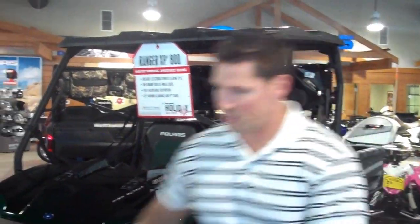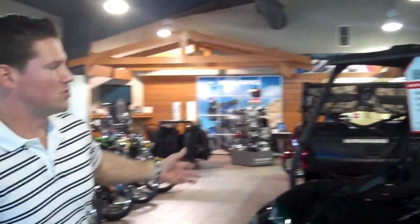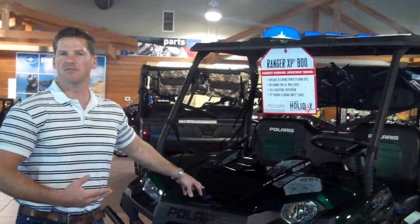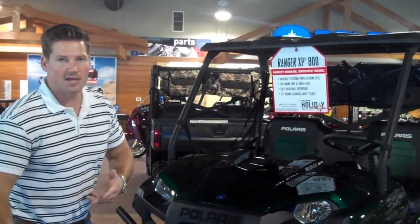On these machines, as you can see, great styling for 2011. This particular one is our Northwood Green, a brand-new color for 2011, so if you get one, you won't match anybody else — it'll be nice and brand-new.